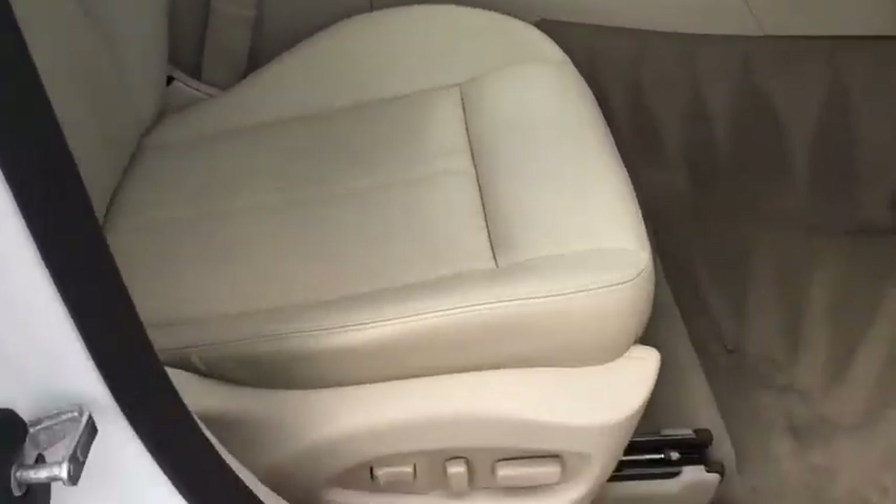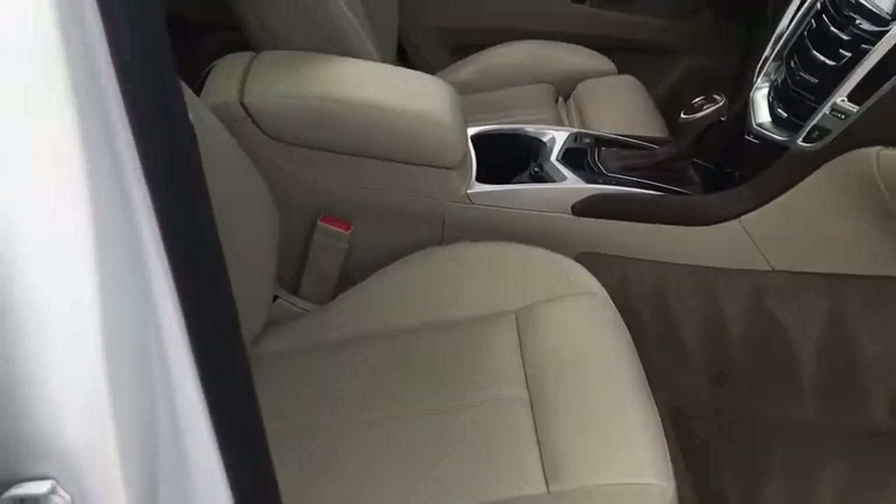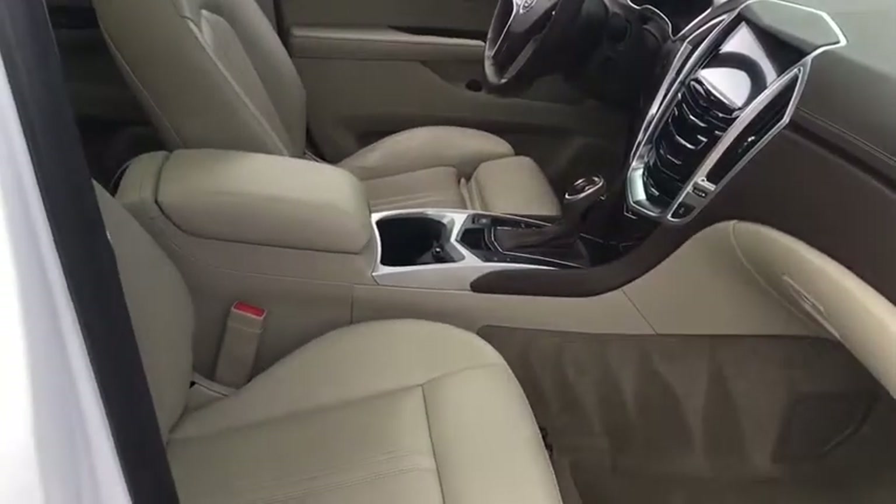Center armrest. Searching for a dependable vehicle that looks great, too? You found it, so stop in today.